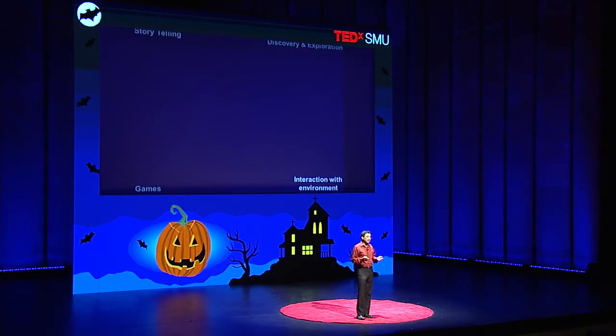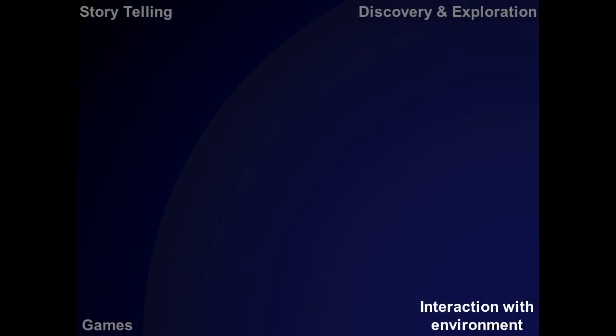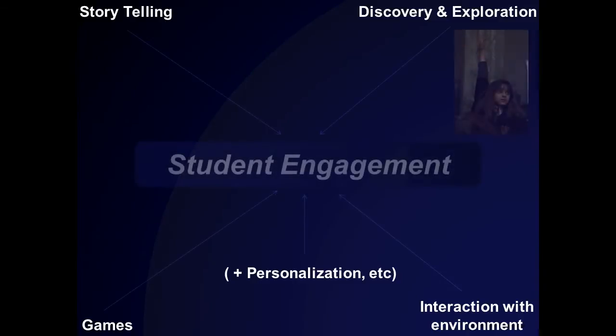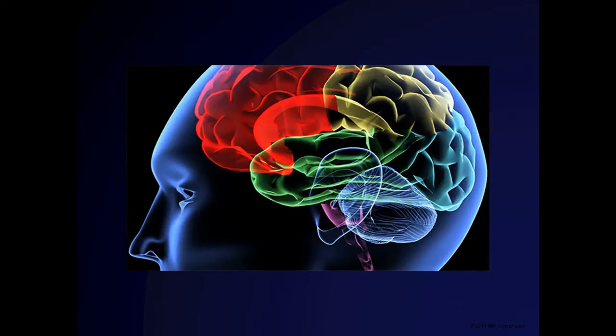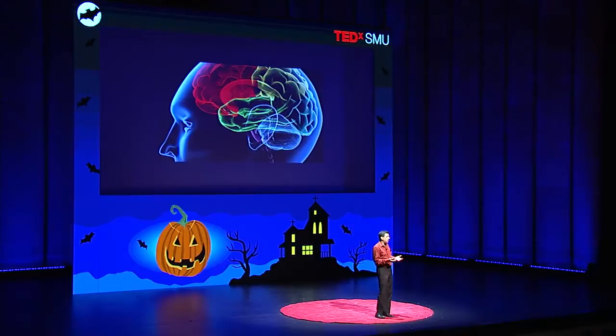So all of these things — storytelling, discovery and exploration, playing games, interacting with the environment — are all pointing to something bigger. When you add personalization, they're all pointing to engagement: how we draw engagement in students and capture their imagination. What we're trying to do is figure out how to put all these together and create the Hermione Grangers of the world — that's the Harry Potter reference. And neuroscientists today, for the first time in history, are discovering how we really learn, what our brains are made of, how they're wired, and they may discover that video games, far from being a waste of time, are an incredibly powerful way of teaching.